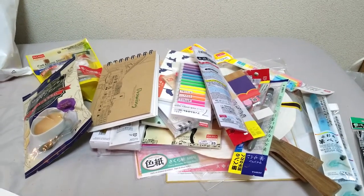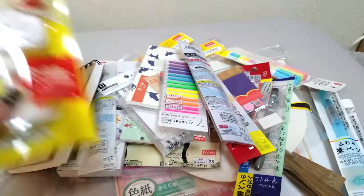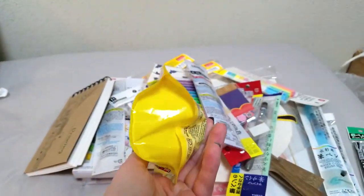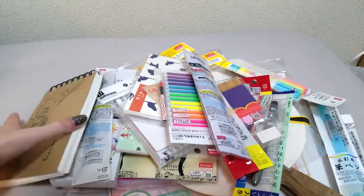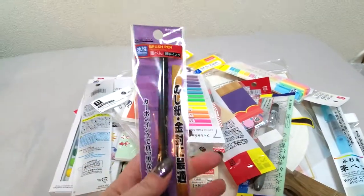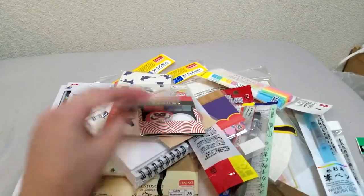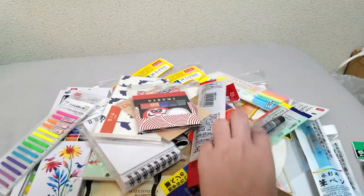At Daiso I felt it was mostly stationery — I picked up one candy, milk tea candies which are delicious, and a neat suction pump phone mount, but mostly notebooks and loads of brush pens because I know you guys are always interested in how Daiso products compare, and they have a lot.